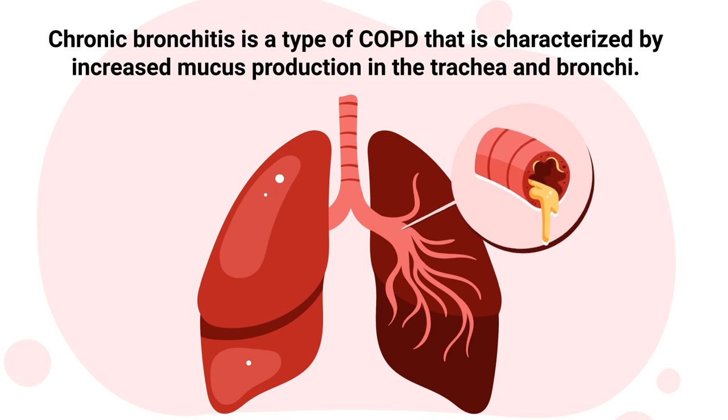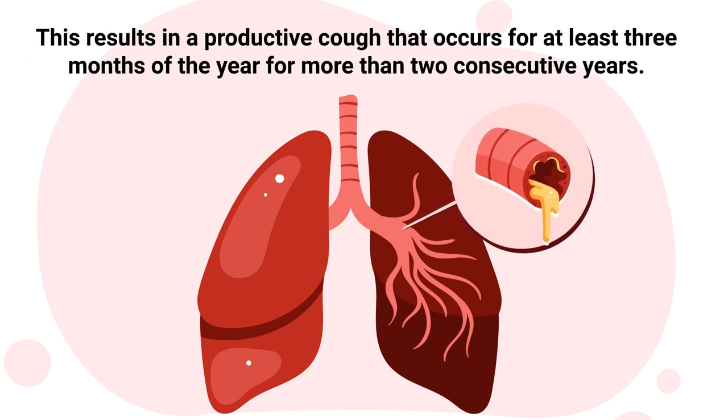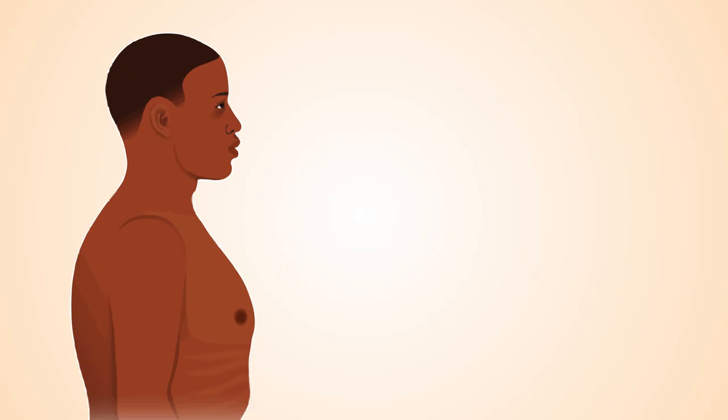Chronic bronchitis is a type of COPD that is characterized by increased mucus production in the trachea and bronchi. This results in a productive cough that occurs for at least three months of the year for more than two consecutive years.